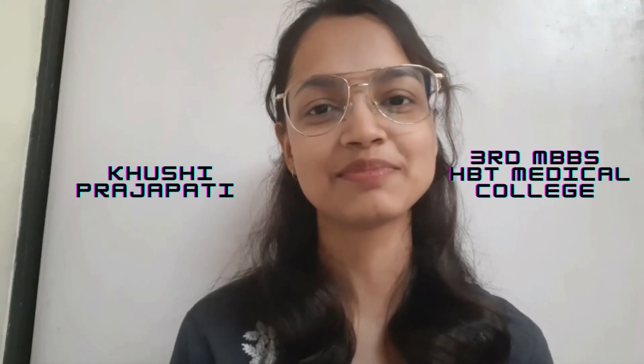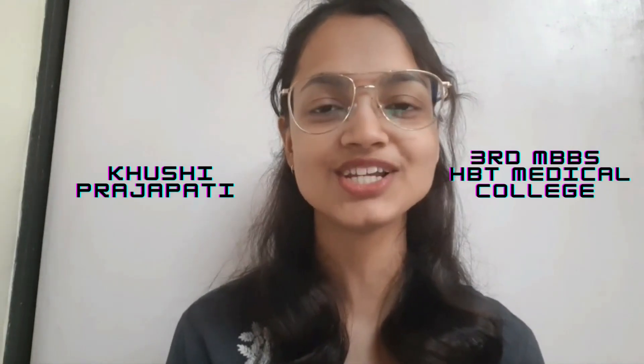Hey guys, welcome to my channel. This is Kishi Prajapati, a third year MBBS student from HBD Medical College which is in Mumbai.